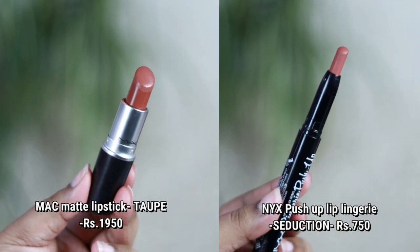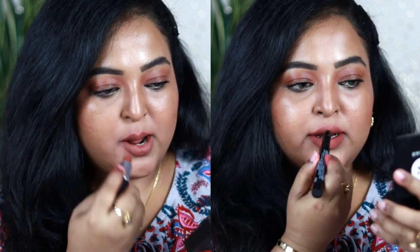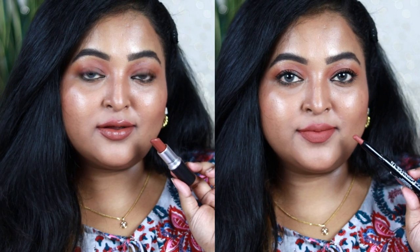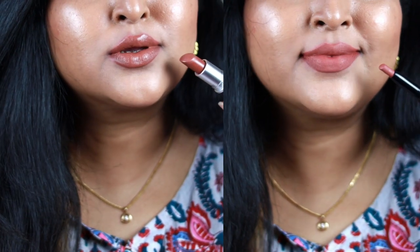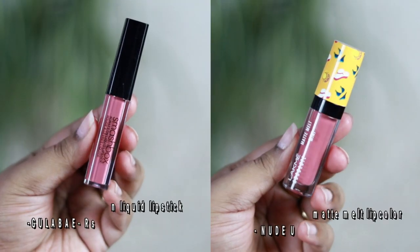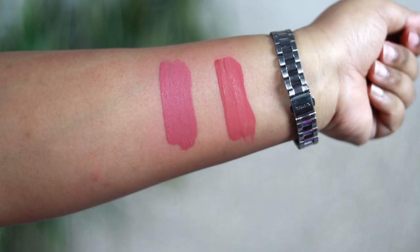Next is MAC Matte in the shade Taupe — one of their popular shades. Its dupe is from NYX, the Push-Up Lingerie lip crayon in the shade Seduction. Taupe is a brown with neutral undertone that can wash out NC41-42 skin tones. Seduction has hints of peach, so it works really well on NC41-42 skin tones. I love the formulation of the NYX Lip Lingerie a little more than the MAC one.